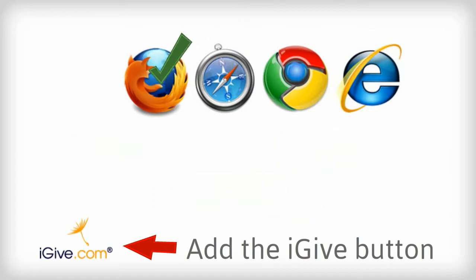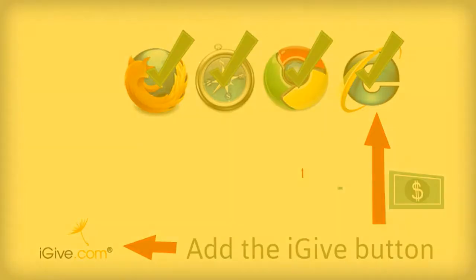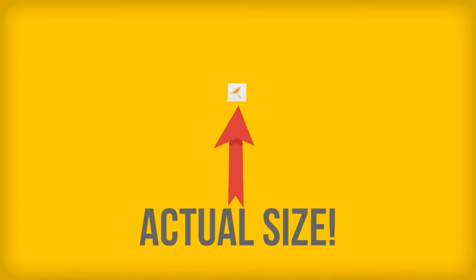For those of you who use more than one browser — like Firefox, Chrome, Safari, or Internet Explorer — you should install the iGive app into all the browsers that you are likely to shop with. A little seed icon will appear on your browser when you're done installing. That's how you know it's working.